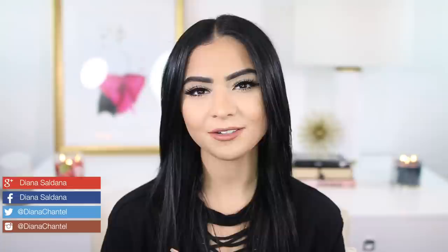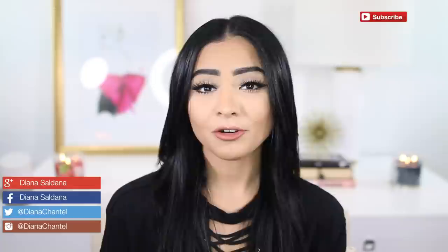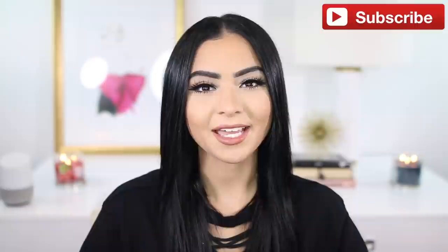Hey guys, welcome back. So in today's video, I'm going to be showing you all of my recent lifestyle favorites. I always do my beauty and fashion favorites, but I figured I would do something different today. I've partnered with Braun to bring you this video. I have everything from hair removal system, to boots, to planners, to even candles. So if you want to see everything I've been loving recently, then just keep watching.